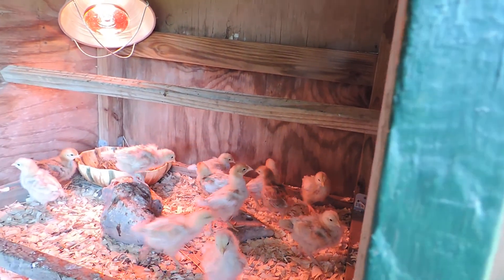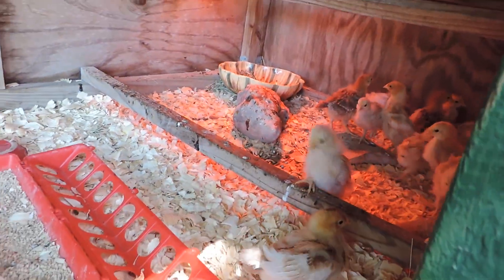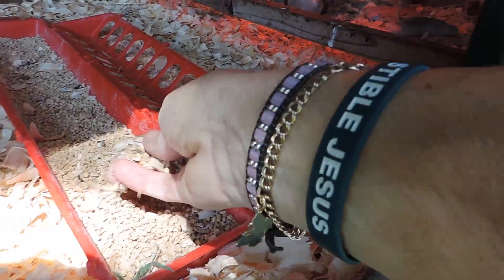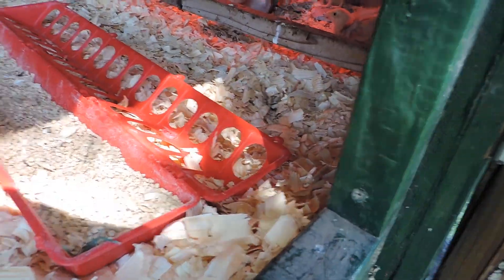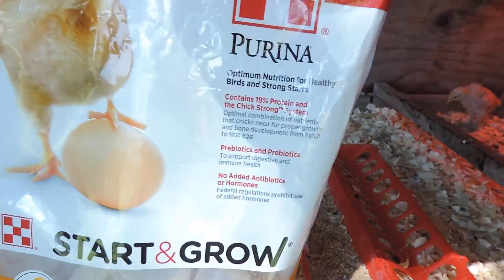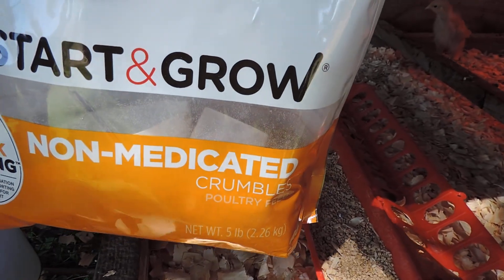They have these little racks that they can already get up on if they want to, and some of them already roost up there at night. Their feed is really, really small little crumbles and it comes in a bag like this.